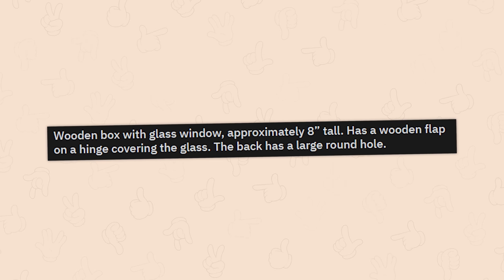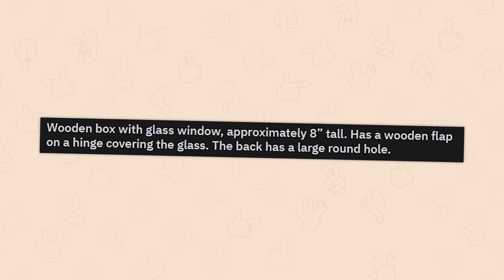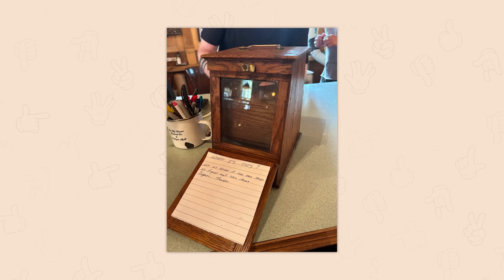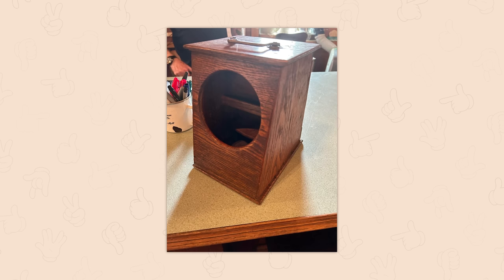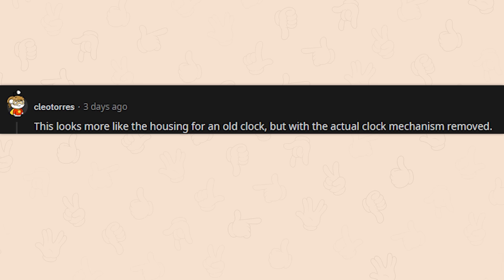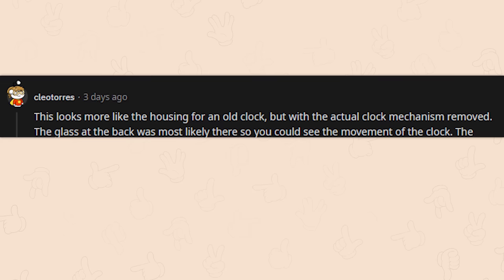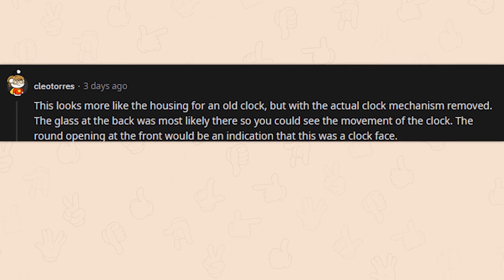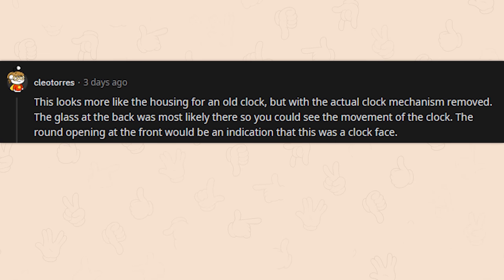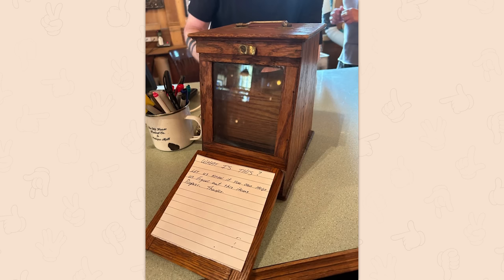A wooden box with a glass window, approximately eight inches tall, with a wooden flap on a hinge covering the glass. The back has a large round hole. I'm going with a shadow box or some kind of display jar for a countertop. This looks more like the housing for an old clock with the actual clock mechanism removed — the glass at the back was most likely there so you could see the movement. The round opening at the front would be the clock face. Case for an old brass carriage clock — I had it backwards.